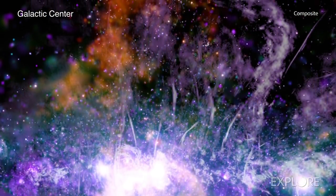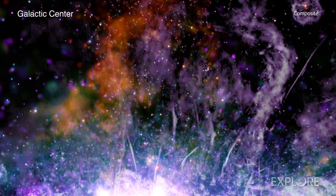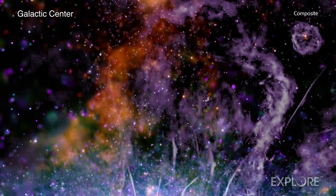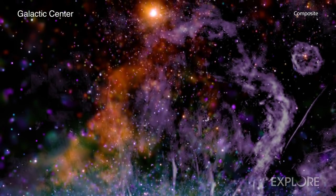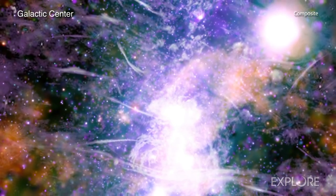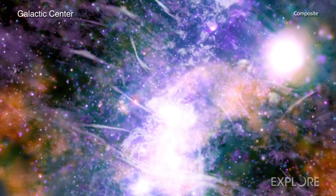In addition to the threads, the new panorama reveals other wonders in the galactic center. Researchers report large plumes of hot gas which extend for about 700 light-years above and below the plane of the galaxy, seen here in greater detail than ever before. These plumes may represent galactic scale outflows, analogous to the particles driven away from the Sun, but on a much larger scale.